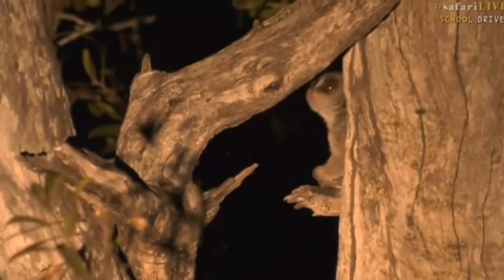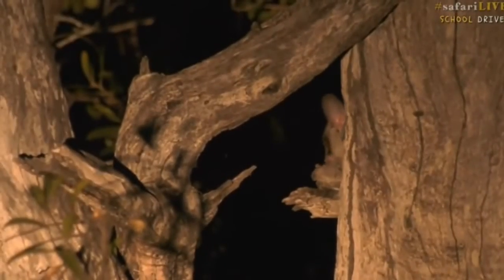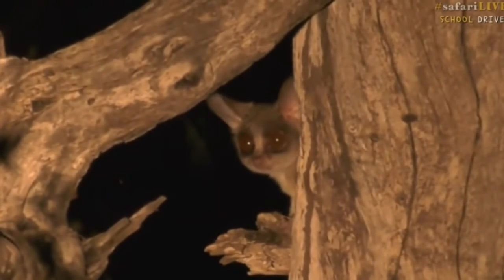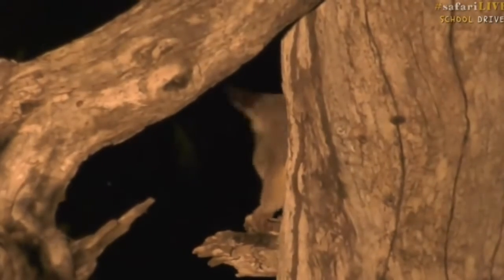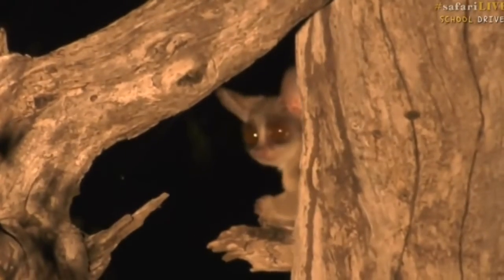It's coming back towards us now, which is cool — its head is just sticking out from behind the tree. Look how big their eyes are. Most nocturnal animals will have very, very big eyes. It looks like a funny animal — big ears, big eyes — and that's because it's out at night, so it needs to see and hear very well to be able to survive out here.